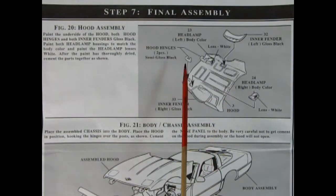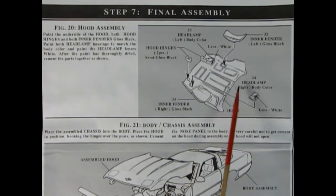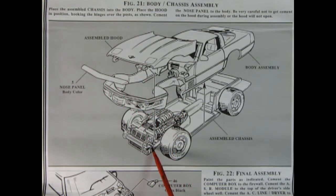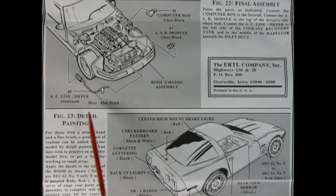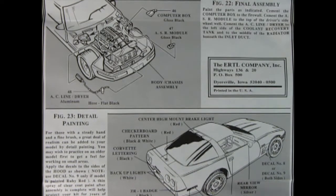In panel 7 we get our final assembly with hood hinges being glued onto the hood, inner fenders glued into the little rectangles, headlights glued up, and the entire hood hooking onto our body. The body drops onto the assembled chassis with the nose panel gluing in front — but don't glue it until you hinge the hood in, because the hood hinges have to go onto these little pins. These two panels also show our computer box, ASR module, AC line and dryer being glued in place. Down here we have the detail painting tips for items such as the checkerboard pattern inside the logo, the red brake light, turn signals, and decal location placements.